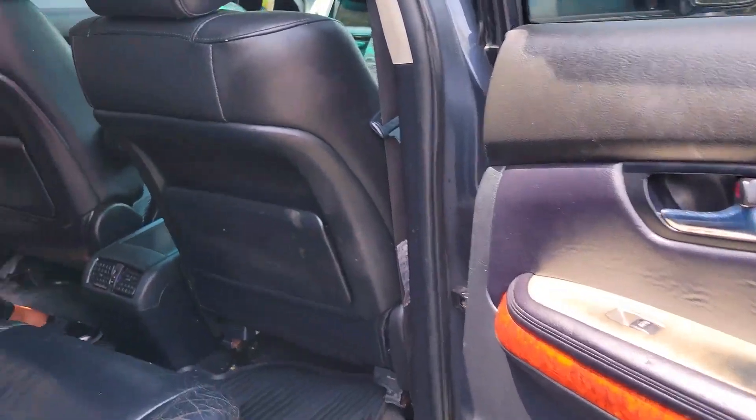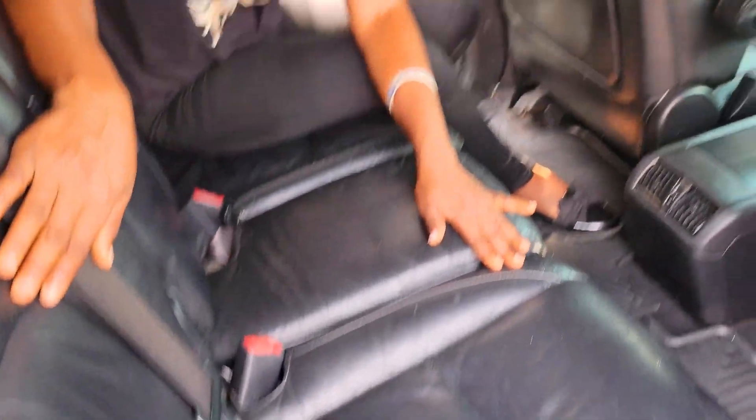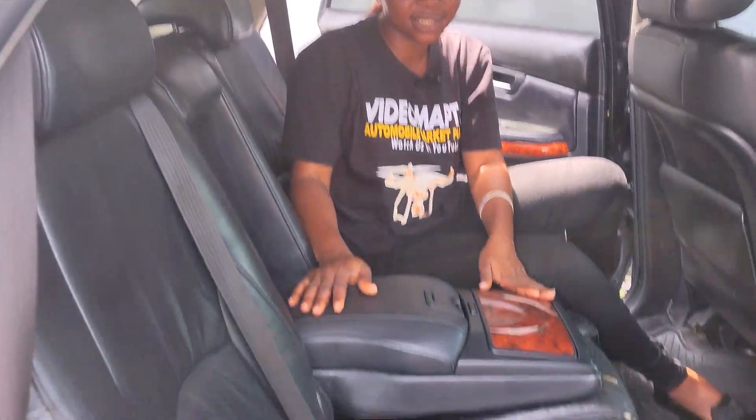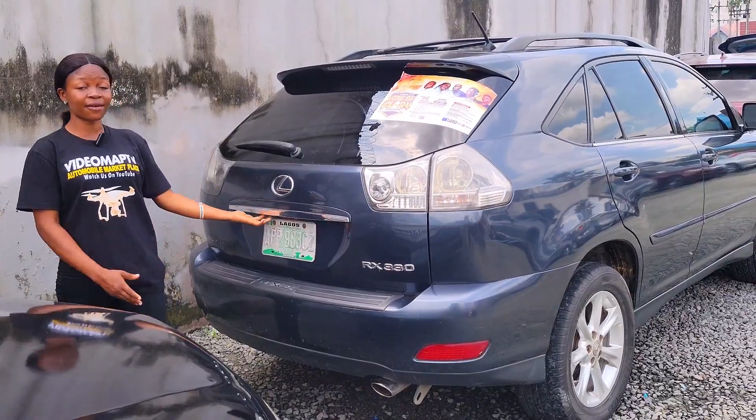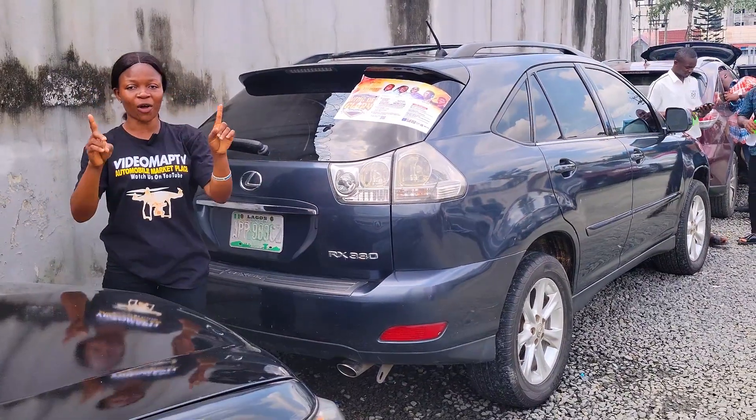This is the beautiful back seat view — it has three headrests, the seat is made of leather material, back AC vents, armrest, sunroof, and cup holders. It has a reverse camera. With 5.5 million you can get this car — the price is slightly negotiable.